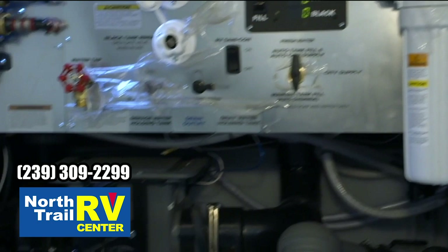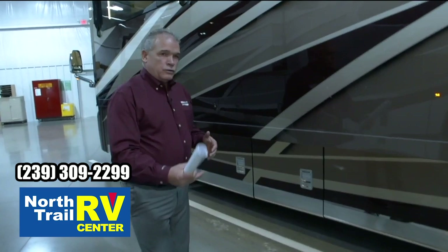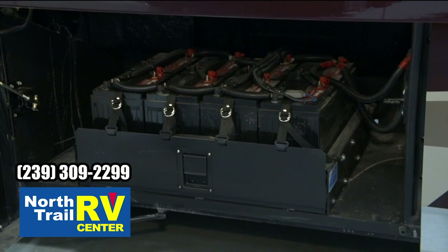As we step around, you've got your off-door side storage, your hydronic heat system, your backside of your storage, and your Oasis hydronic heat system there. When you come to the front compartment, you're going to have your battery compartment — eight gel cell batteries, no maintenance to them, very easy to take care of, and it gives you a lot of power inside of the coach.